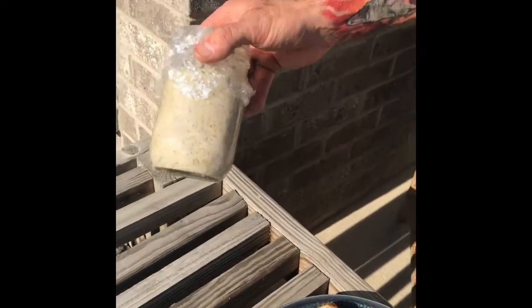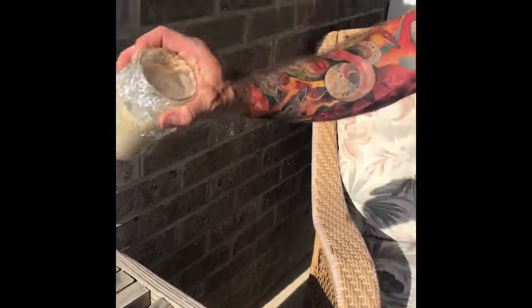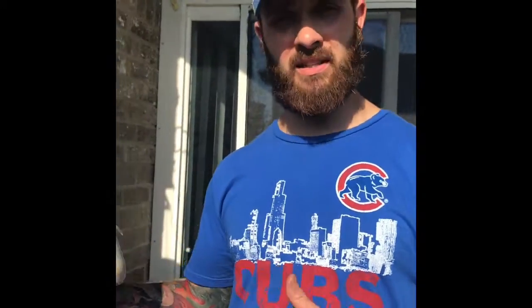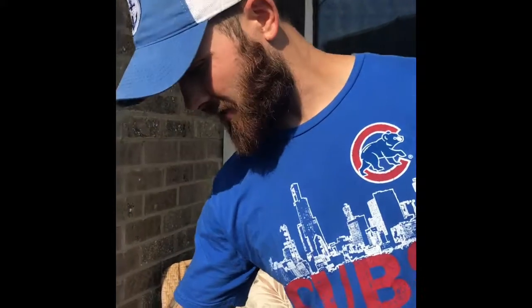And then here we have our steel cut oatmeal. It's overnight oatmeal. Basically, you mix all the ingredients inside and put this in the refrigerator overnight, and then in the morning you can eat it cold or heat it up. I have some bananas in here, some chia seeds, some steel cut oats, and a little bit of peanut butter. Like I said, it just goes in the refrigerator — I actually enjoy eating that cold.